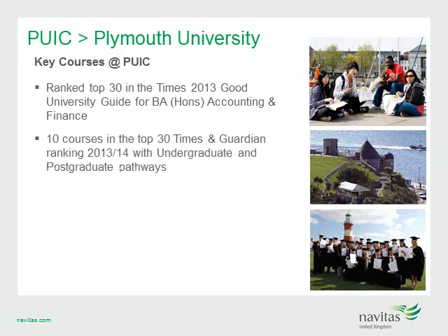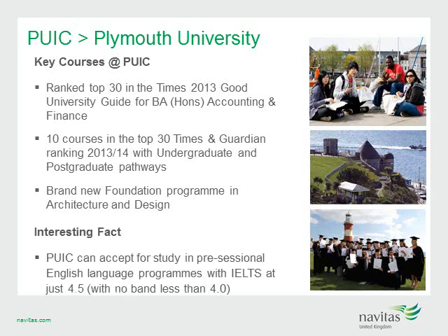PUIC is unique as it offers the widest selection of high-ranked courses, including 10 courses in the top 30 Times and Guardian rankings, with undergraduate and postgraduate pathways in marine science, business, tourism, hospitality, engineering, computing and IT, law and life sciences. PUIC has also added a brand new foundation program in architecture and design, offering fully recognised and accredited degrees in architecture, 3D design, and architectural technology and the environment. For students requiring further English language support, PUIC can accept students with IELTS 4.5, with no band less than 4.0.